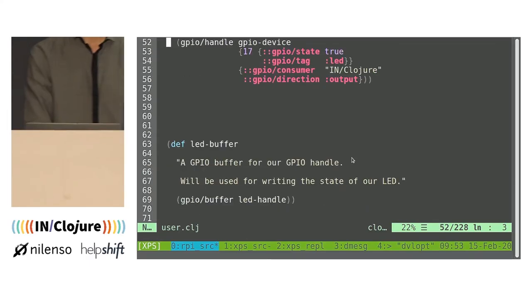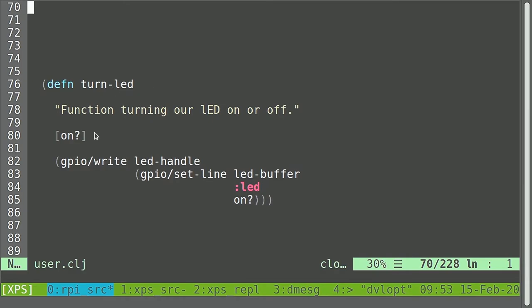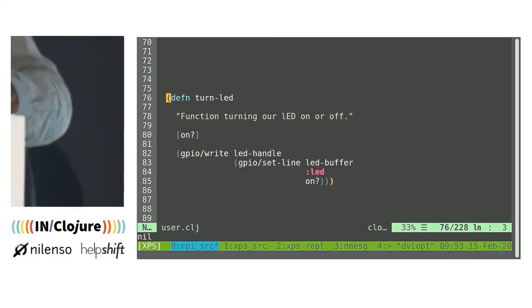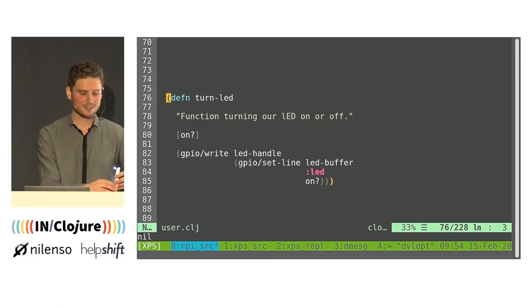Now I have this handle, and just like writing to a file, you need a byte buffer to write bytes. Here we have a buffer that will represent the state of this pin. I can now write a function — turn LED on or off. It takes the buffer, changes the state of the LED in the buffer, and then we write it using our handle. If I compile this function, I can use it: turn LED false — and just like a magic trick, it seems to work. Turn LED true — and there we go.